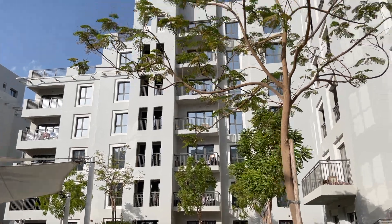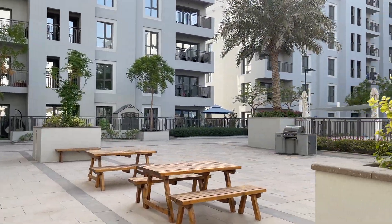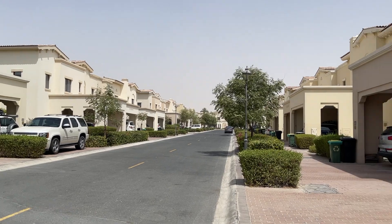We started our house hunting journey around the end of June 2021. We began researching the market — what budgets should look like, what areas are open to us, what our requirements are, and the pros and cons of moving to certain areas. Let me start with my story as a landlord.